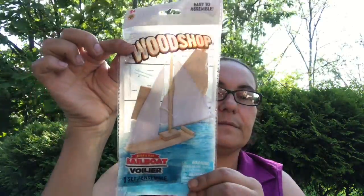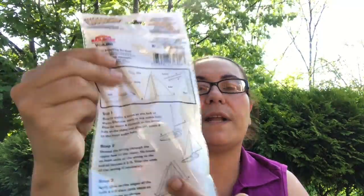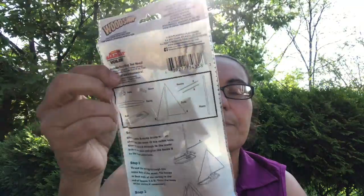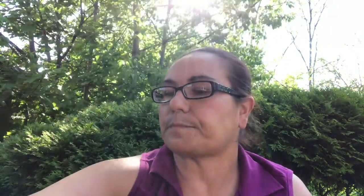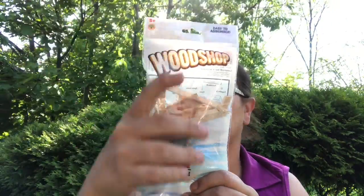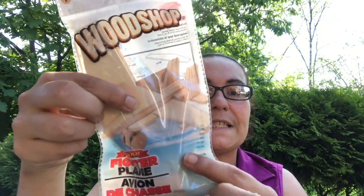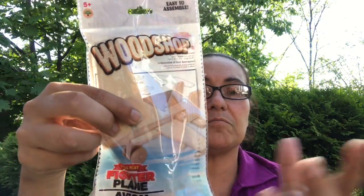This one is a build-and-play sailboat. I've seen this brand at Dollar Tree before but never with these designs. It tells you step-by-step how to make them. I got the sailboat, and they also had a helicopter, a race car, and a fighter plane. After you build them you can easily DIY them — color them in, do whatever you want.